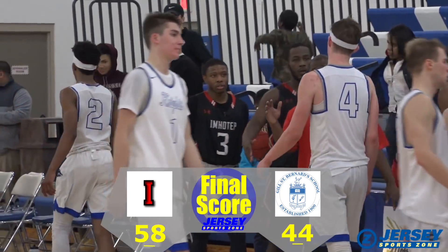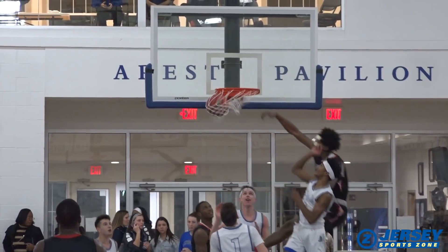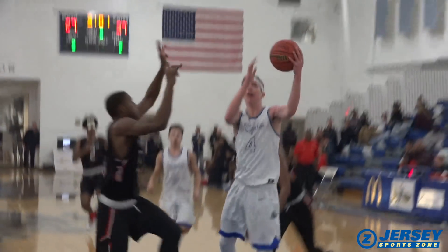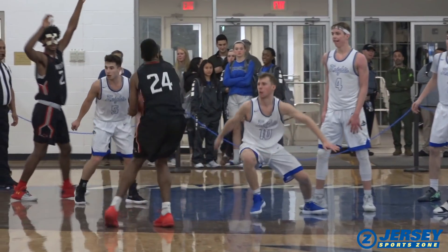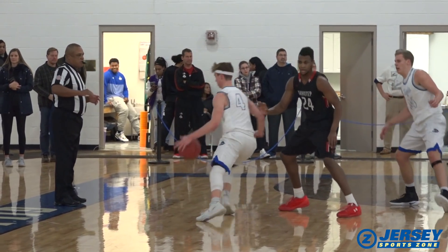Jamil Riggins led a balanced scoring attack with 13 for Imhotep, and Paul McCahee was terrific for Gil, finishing with 22 in the loss. Great effort for the Knights, and they have a chance to get right back on the court on Saturday, facing off with another talented team in Roselle Catholic, as the Metro Holiday Classic continues. Looking forward to bringing you highlights of that game right here on Jersey SportsZone.